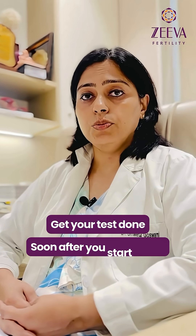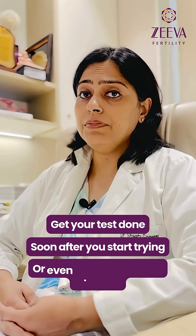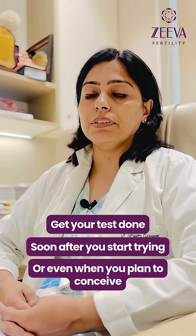Get your fertility checkup done soon after you start to try, or even when you start to plan to conceive, because knowing your tests early goes a long way in helping plan the correct fertility treatment plan and how much time we have in hand. All the very best.